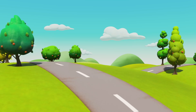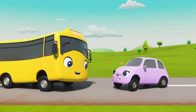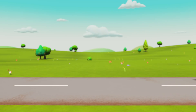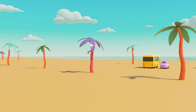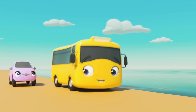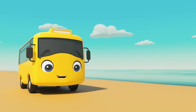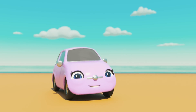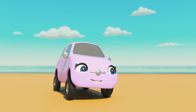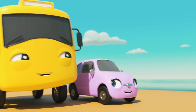Look! It's Buster the bus! And there's Scout the little car! They look like they're having such good fun! Buster and Scout are best friends! I think they're going to play together! Looks like Buster and Scout have gone to play at the beach! Look at all the fun the two friends are having! Scout's zooming ahead! She's very speedy and she loves to drive around really fast! Buster and Scout love to tease each other, like all best friends do!